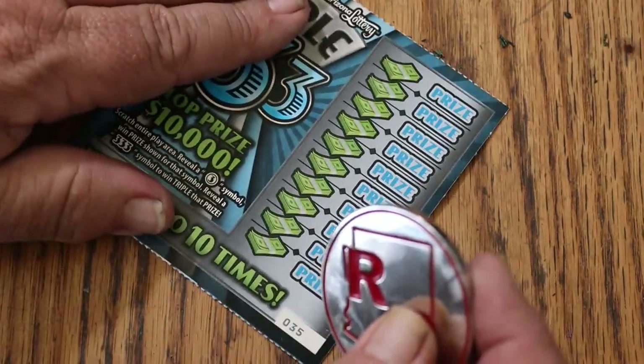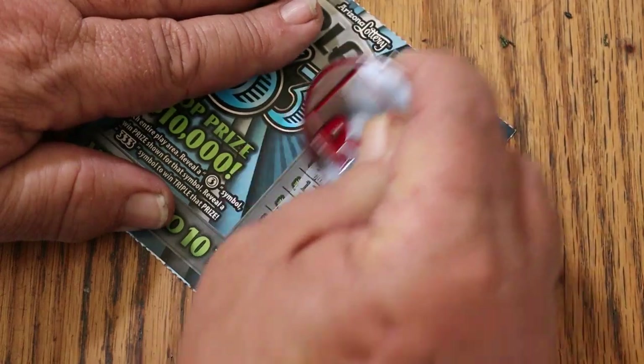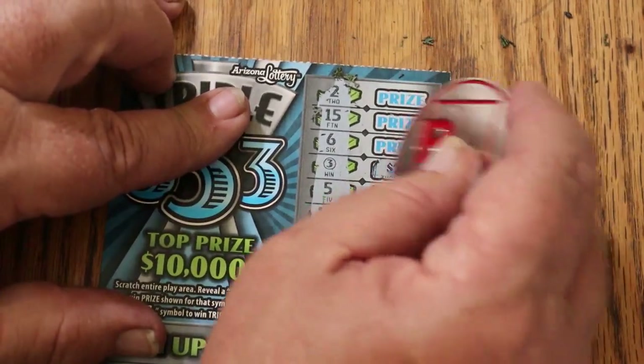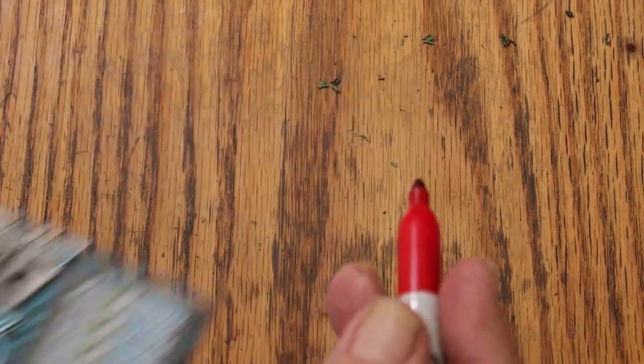$100 session. At the very least, I'd like to at least get half back if I can't find an outlier. Alright, we have a hit here — another $2.